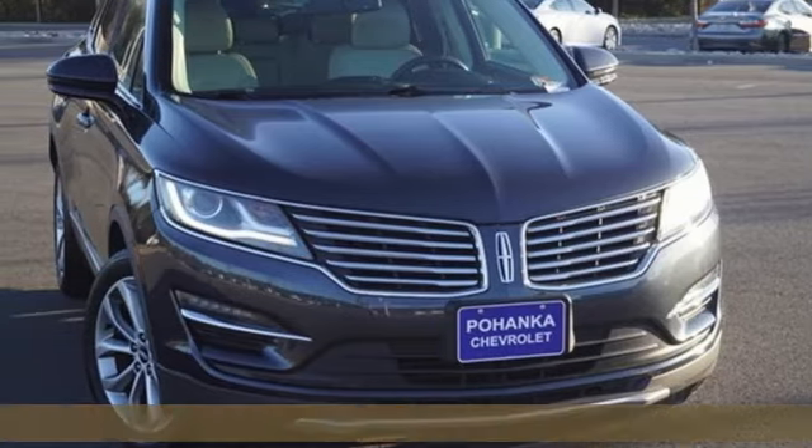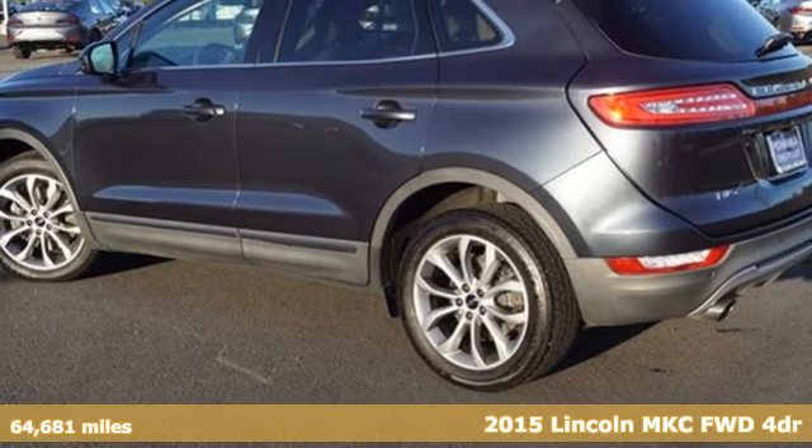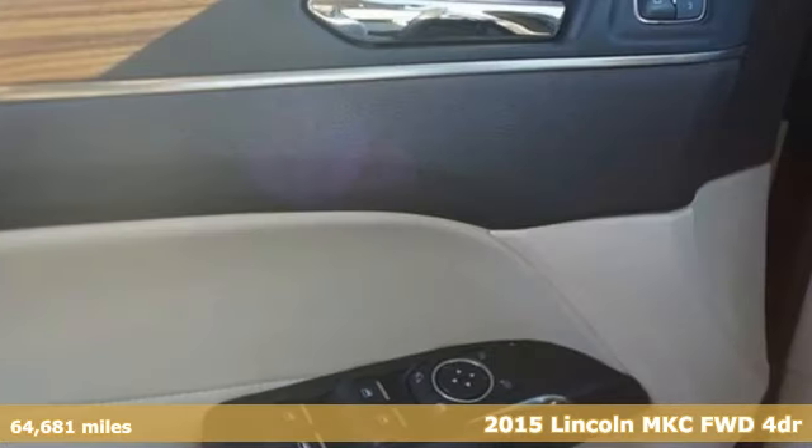Here's a 2015 Lincoln MKC. Here you can find luxury sedan refinement blended with the best traits of a sport crossover.